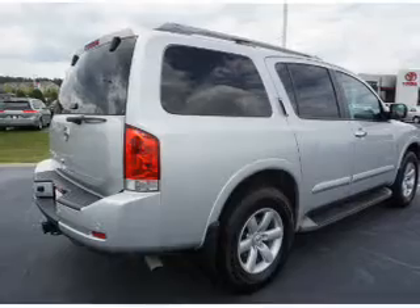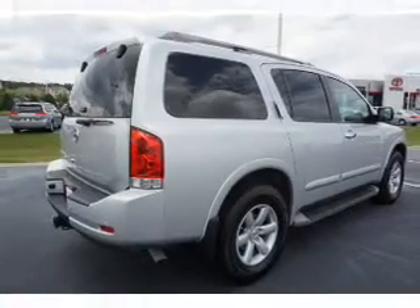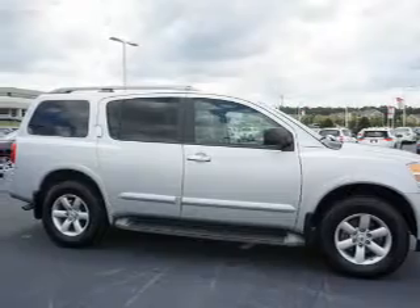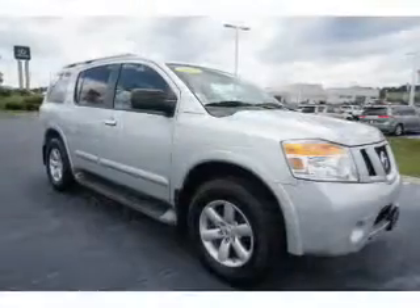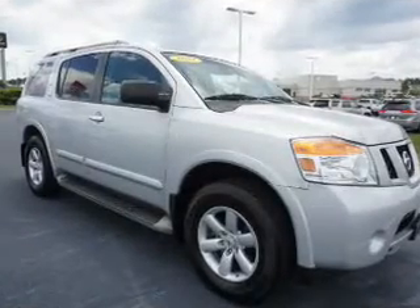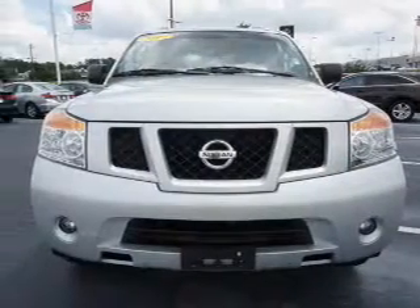Stability control. Inside you'll find third row seats, leather seats, heated seats, Bluetooth connectivity, an auxiliary input, steering wheel controls, push button start, rear temperature controls, automatic climate control, and curtain head airbags.